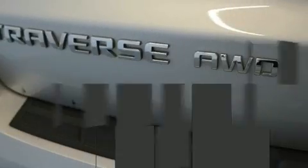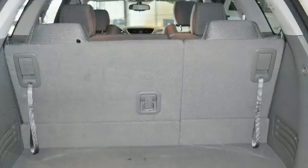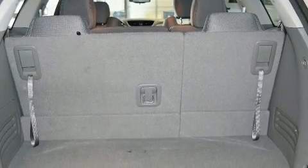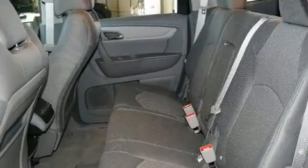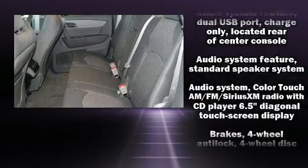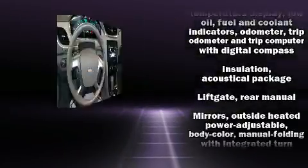Top features include cruise control, delay-off headlights, front and rear reading lights, a rear window wiper, one-touch window functionality, turn signal indicator mirrors, and power windows.